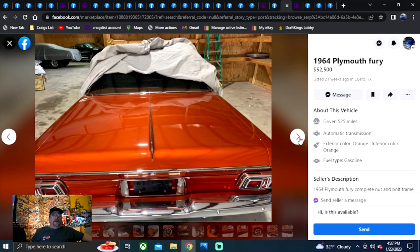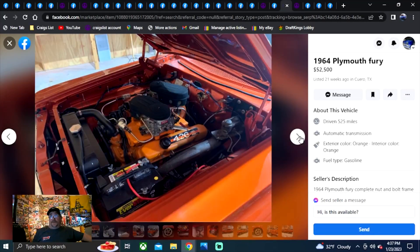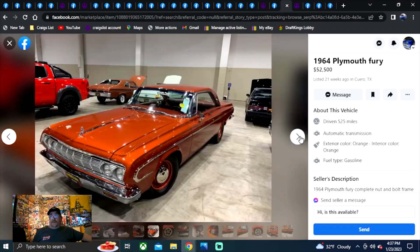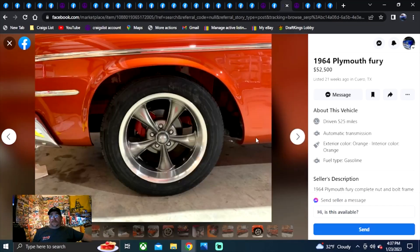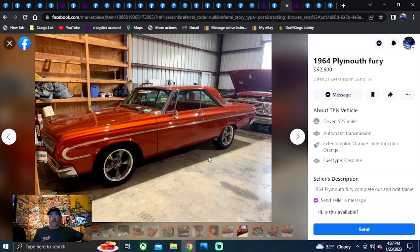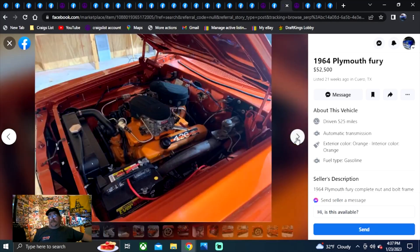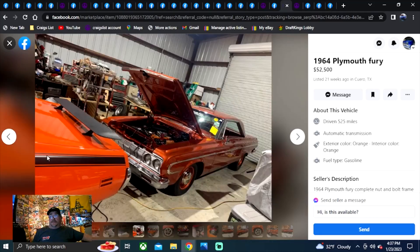It's a 64 Plymouth Fury, $52,500. I love the burnt orange, the hubcaps on the front, the chrome looks absolutely beautiful. There's the cross ram intake again — that's what you're looking for, this one's got it. I don't know about the wheels though. Got some roller rockers on it, looks like it's definitely a runner. I'd rather have some pop bottle caps with the painted rim — you can see them in the trunk on the front. I think those look way better. That's my opinion.